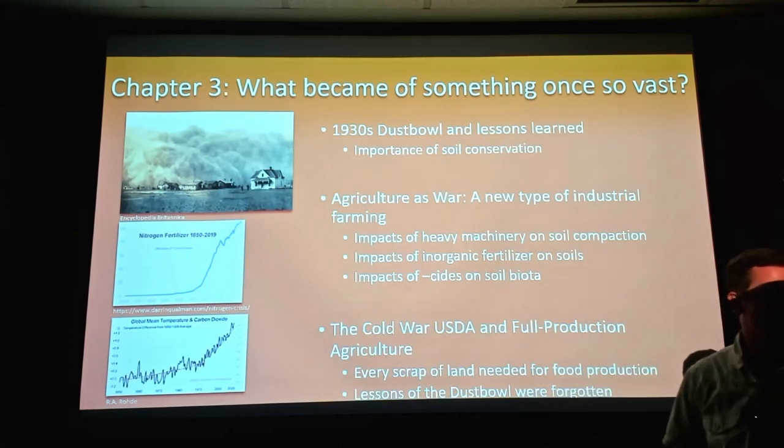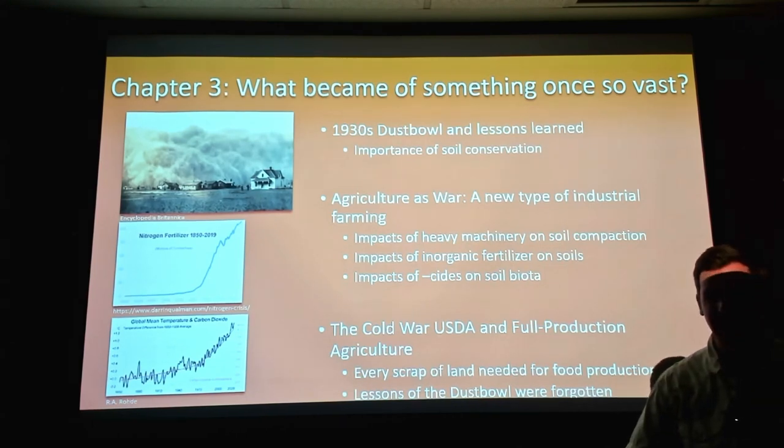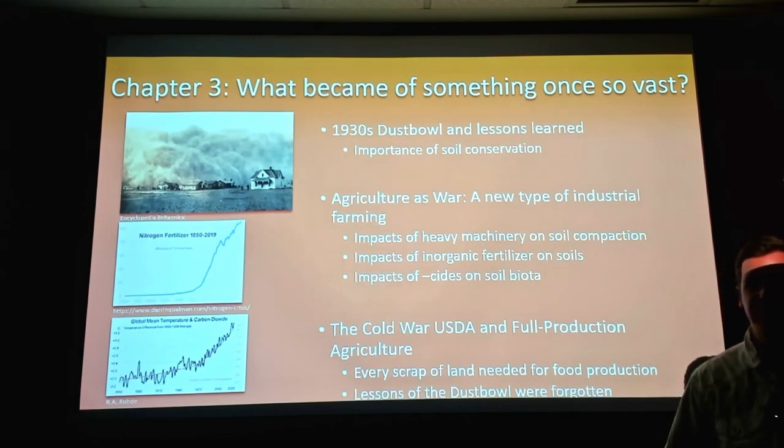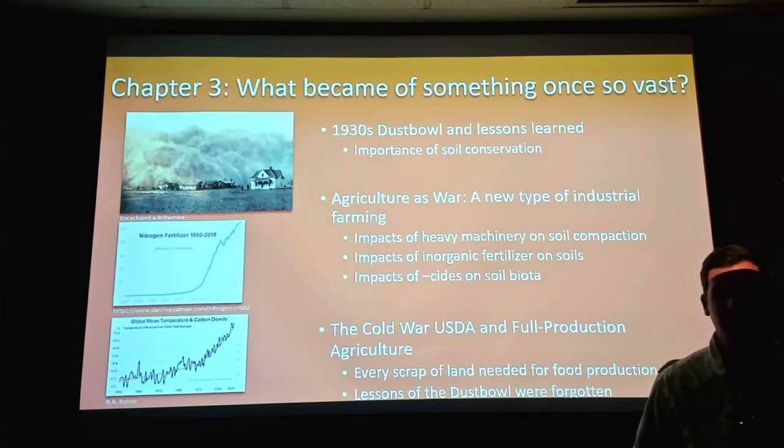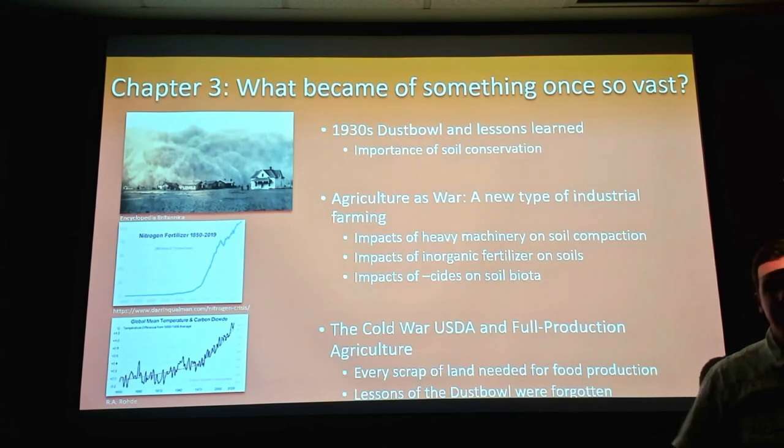Then in the 70s and 80s, as the Cold War came to a head, the USDA decided we needed more leverage in the world and should devote every scrap of land to food production to use as leverage with other countries. All those lessons learned from the Dust Bowl — areas set aside for soil conservation, windrows and all that — the government incentivized farmers to rip it all out and plow it under. We went back to how things were done before the Dust Bowl. I call it the Lessons of the Dust Bowl Forgotten.